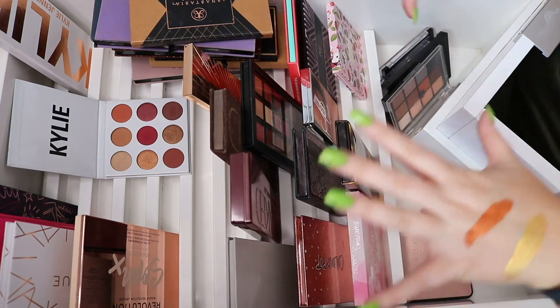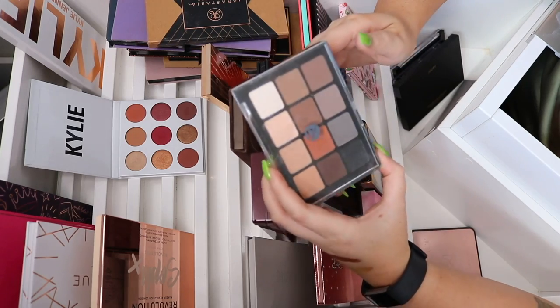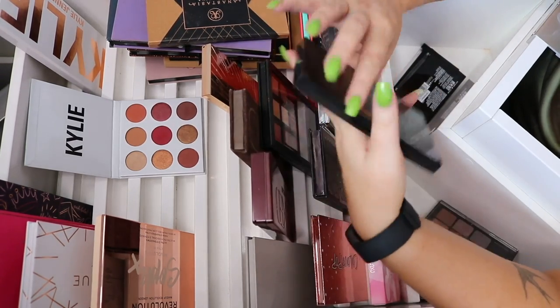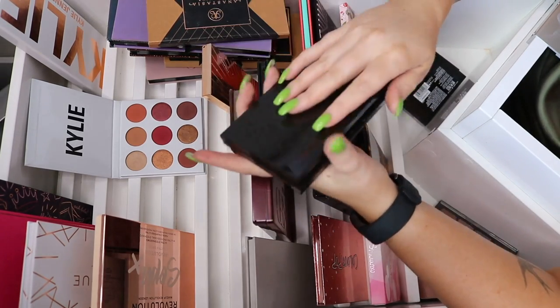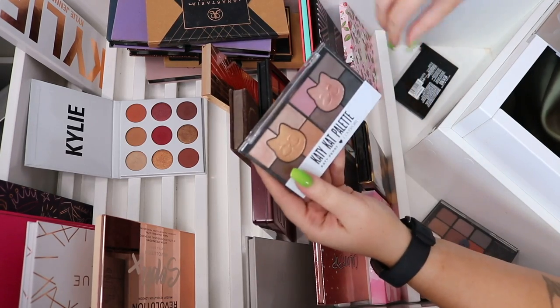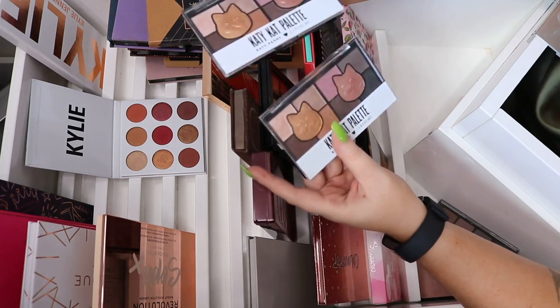I'll start placing palettes down to reorganize the drawer at the end since I'm running out of room. Another Viseart palette — may keep it, it's a beautiful staple neutral. The Jouer Essential Matte and Shimmer eyeshadow palette is beautiful as well — I'm keeping too many. The Katie Cat palette is so beautiful — I did a couple of looks using these. Oh, I've got two of them, so I'll just keep one.